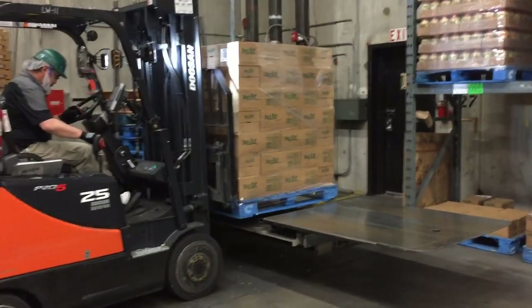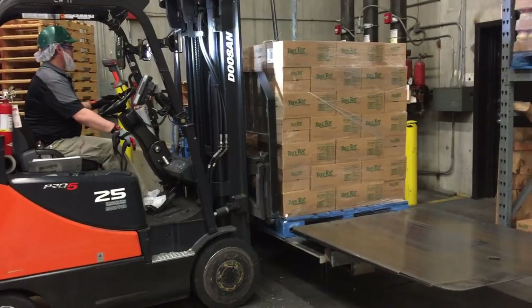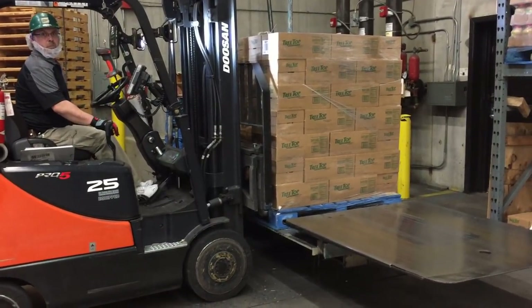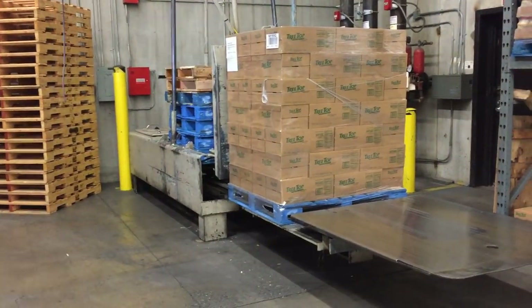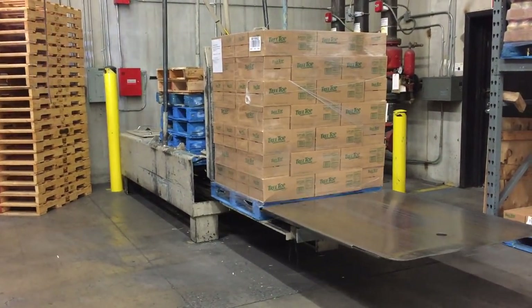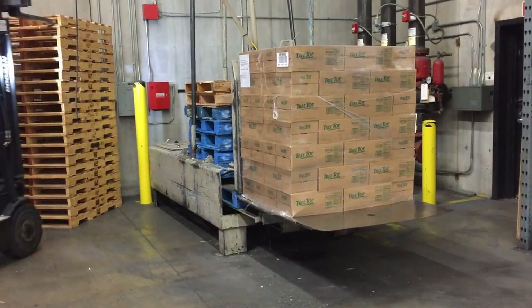This video shows how pallets are swapped out after the product is already stacked and shrink wrapped. You can see that the forklift operator sets the pallet of product on a shelf, and then this other device pushes the pallet out from underneath it while holding up the product.